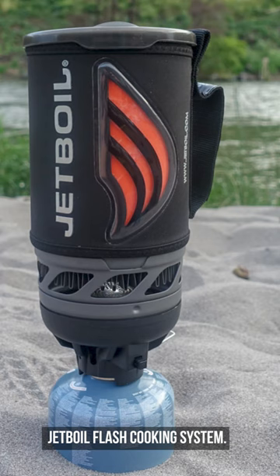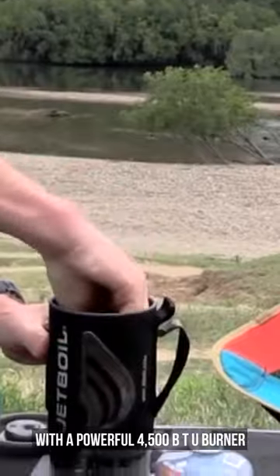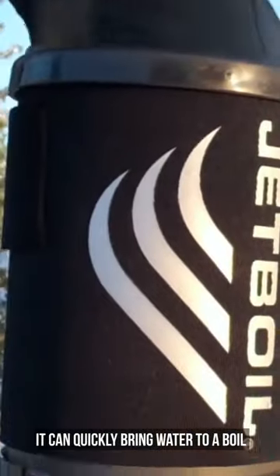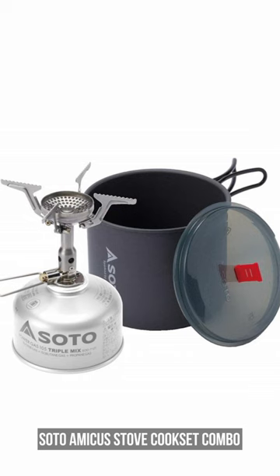Jetboil Flash Cooking System is a feature-packed backpacking stove. With a powerful 4,500 BTU burner, it can quickly bring water to a boil, making it incredibly easy to start.